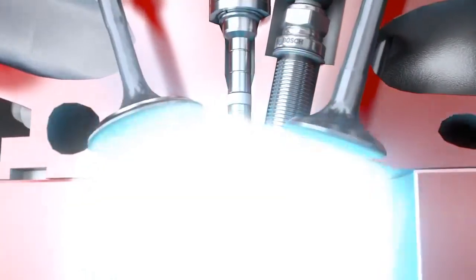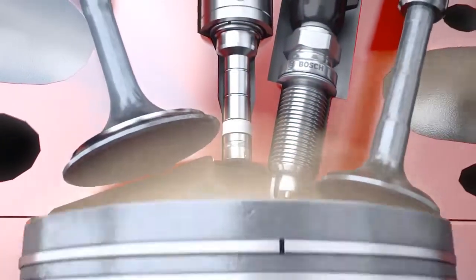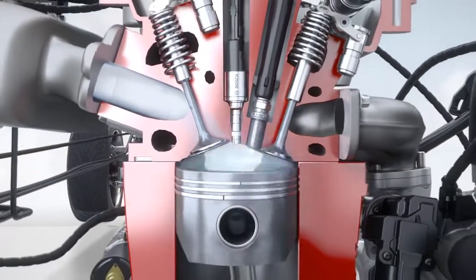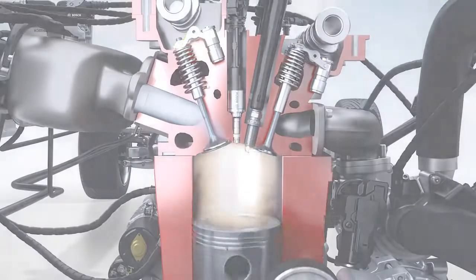Bosch injectors with innovative laser-drilled spray holes provide maximal flexibility in spray configuration, while minimizing wall wetting in the combustion chamber. To achieve the best possible combustion during gasoline direct injection, the air-fuel mixture is created right inside the combustion chamber.